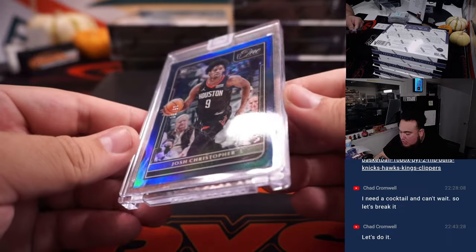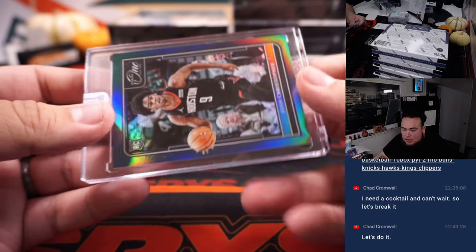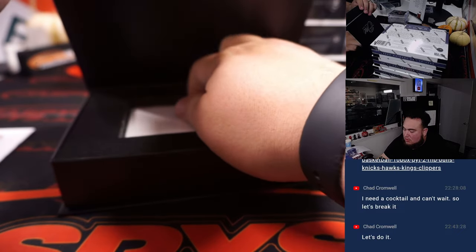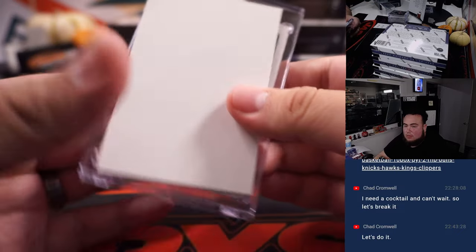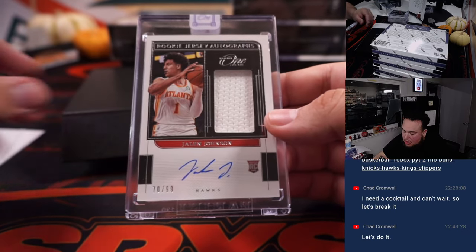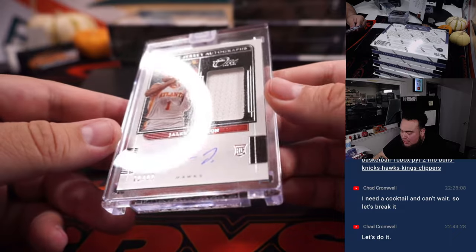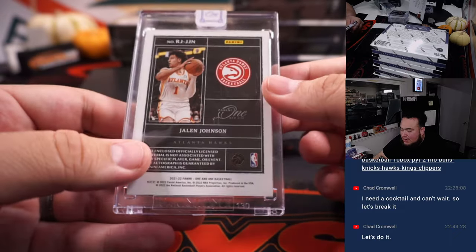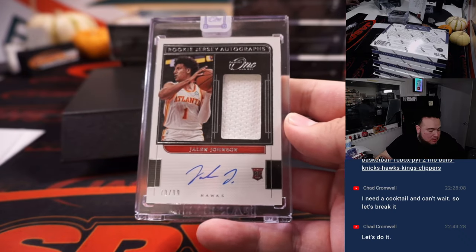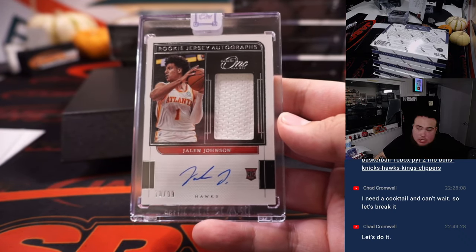We got a Josh Christopher, numbered to 30, for the Houston Rockets going to Mike. And Rookie Jersey Autographs for the Atlanta Hawks — that is Jalen Johnson, 70 out of 99. Atlanta Hawks going to the five-team RMB, which is zero, going to Jeff.